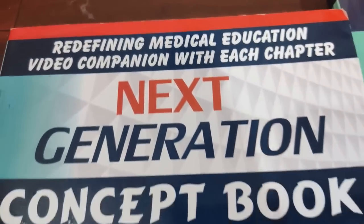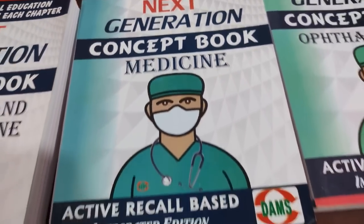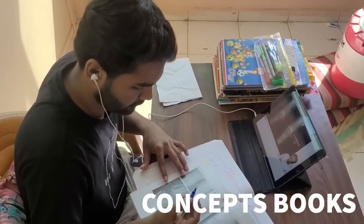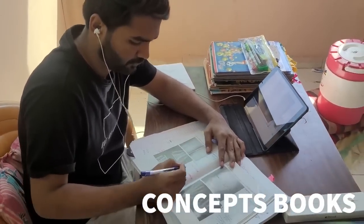Recently, DAMS has launched super productive active recall based next generation concept books. It covers all the hidden information and images in one single place.